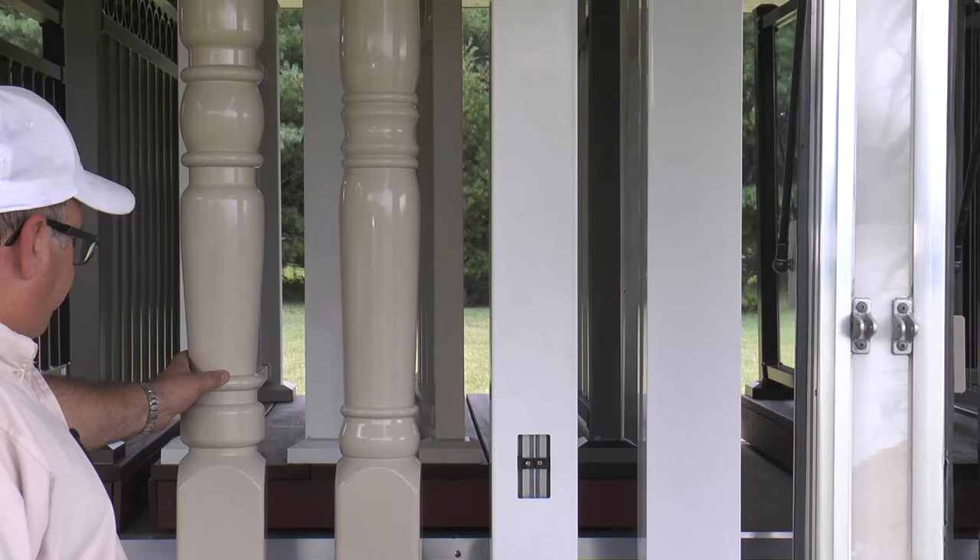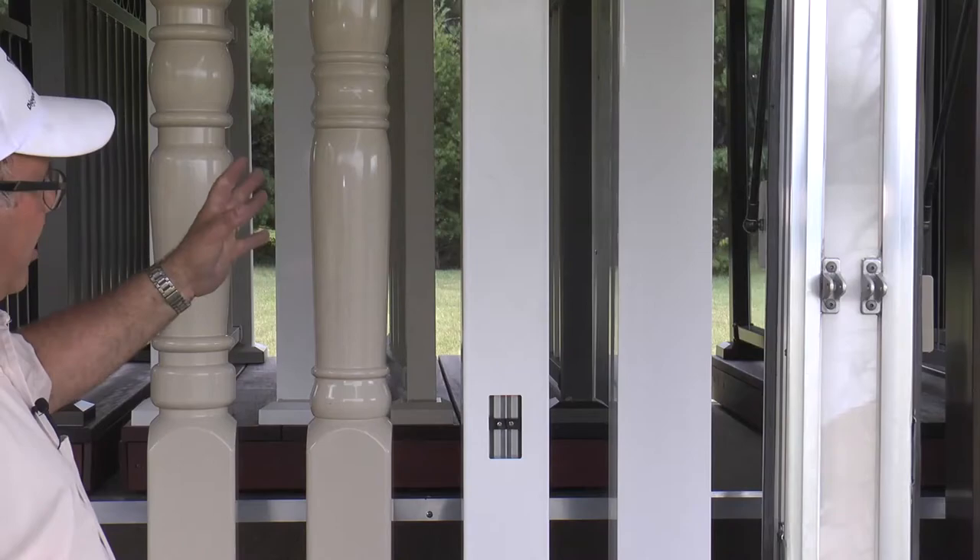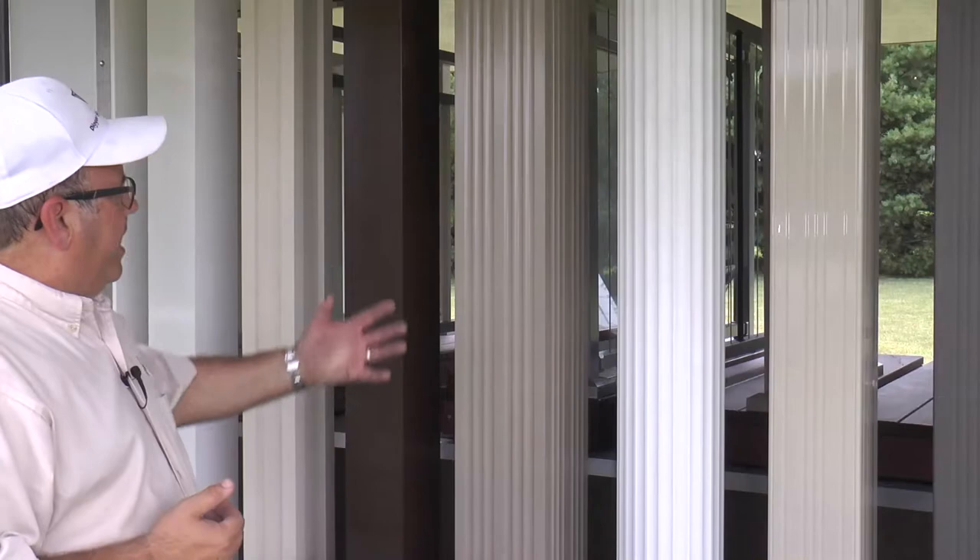Here are our PolyRail structural porch posts. Starting with the 5x5 weight-bearing post available in various lengths in white and tan: this is your A-series, and this is your Victorian series. These all have aluminum inside and are structural, available in 4s and 5s, all in white and tan.